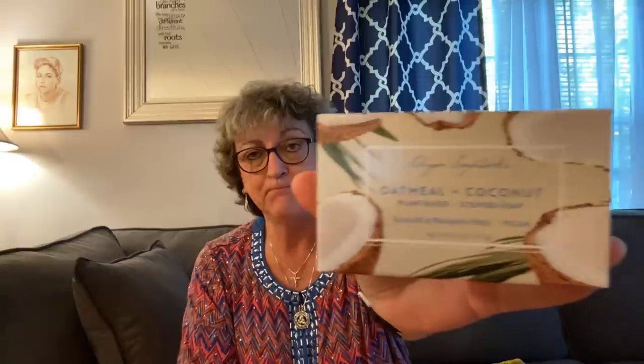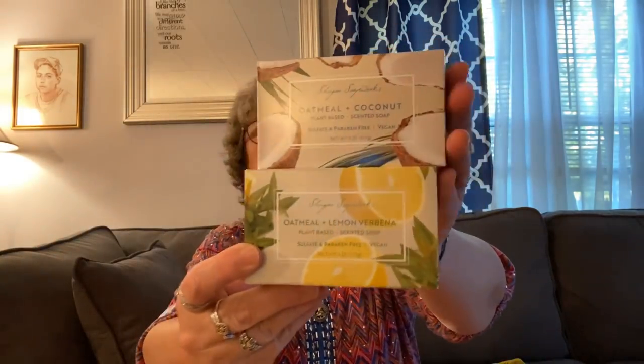I picked up two bars of soap to use for gifts. They are Oatmeal and Coconut, and these are 6.25-ounce bars. They're plant-based and scented — you can kind of smell it through the box. And this one is Oatmeal and Lemon Verbena. They're a really heavy, big bar of soap with pretty packaging, great if you were going to make a gift basket for someone.